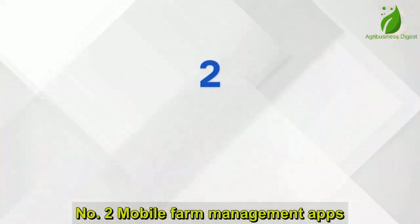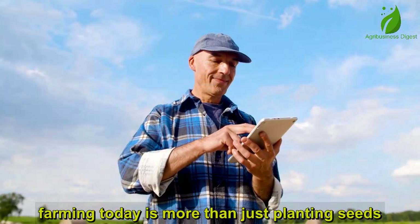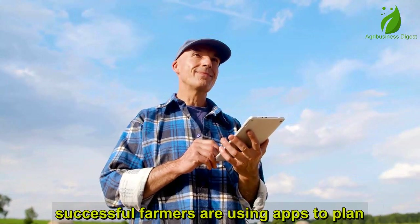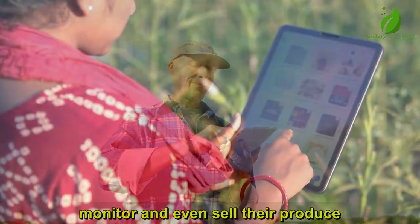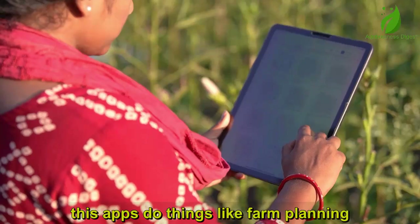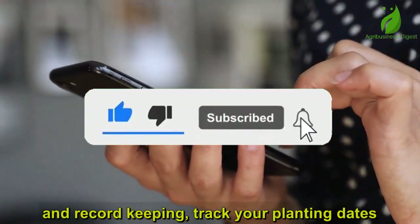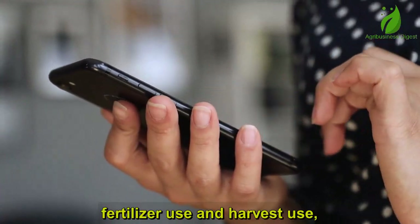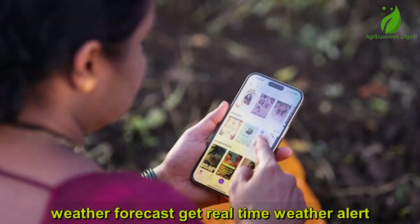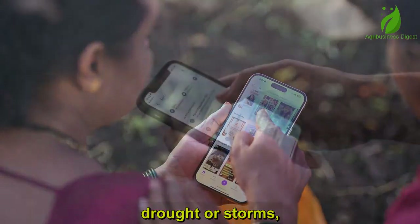Number 2: Mobile Farm Management Apps. Farming today is more than just planting seeds and hoping for rain. Successful farmers are using apps to plan, monitor, and even sell their produce right from their smartphones. These apps handle farm planning and record-keeping — track your planting dates, fertilizer use, and harvest yields. Weather forecasts give you real-time alerts so you can prepare for rainfall, drought, or storms.